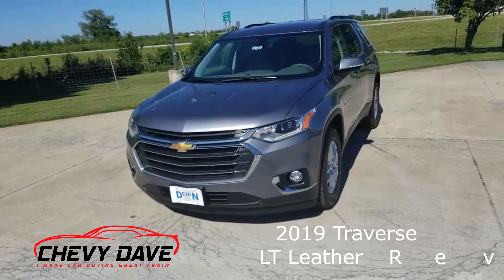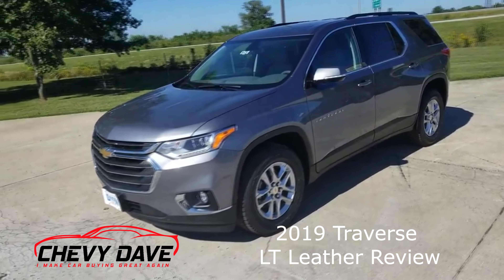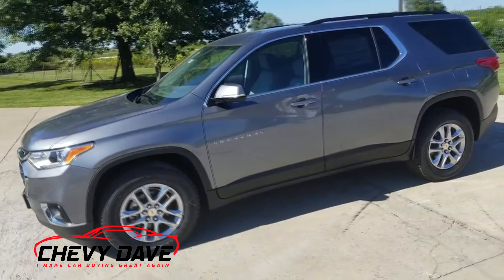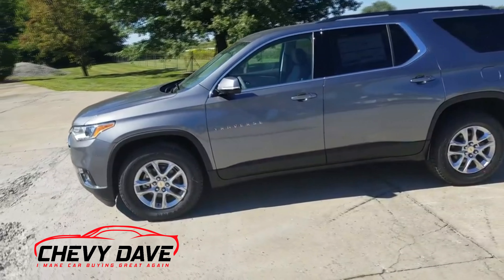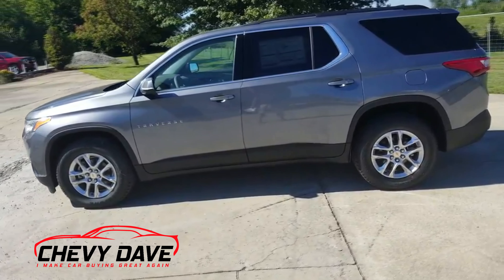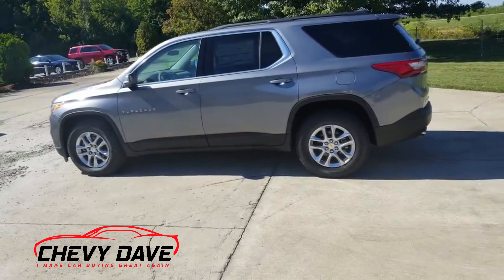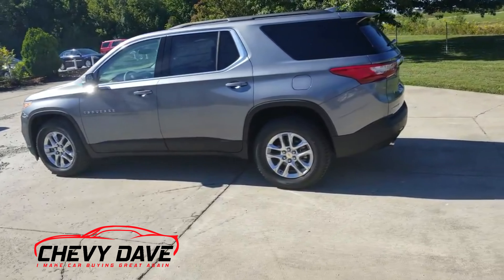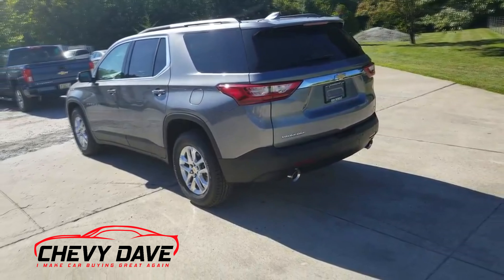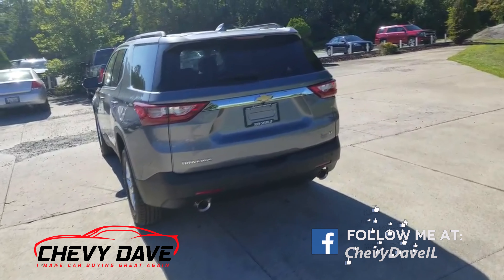Hey, what's up everybody, Chevy Dave here with a look at a brand new 2019 Traverse. These are just now starting to hit our lot. The Traverse since they redesigned them in 2018 was probably one of our better sellers — we could not keep these things in stock. By the time we'd get one in, it was either sold or we had to dealer trade it for another one already sold. They sold so quickly.